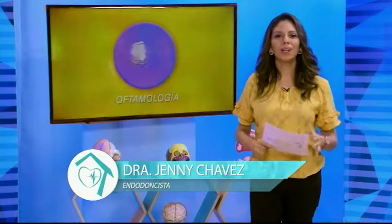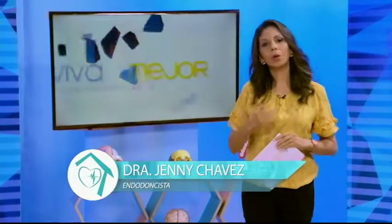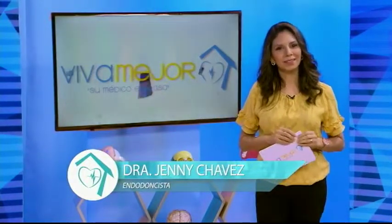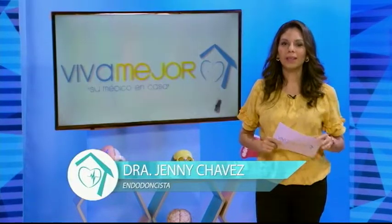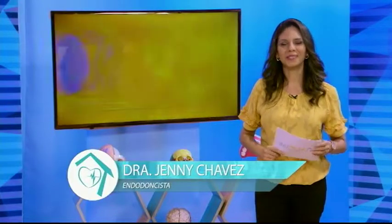Si usted conoce algún amigo, tiene algún hijo o algún nieto que esté pensando en colocarse brackets, este es el programa para usted. Vamos a ver una nota que nos tiene preparada producción a continuación.